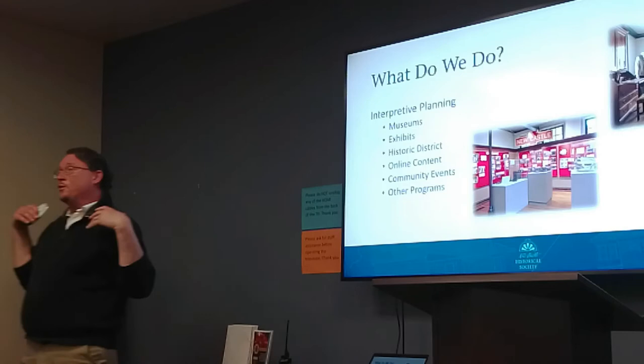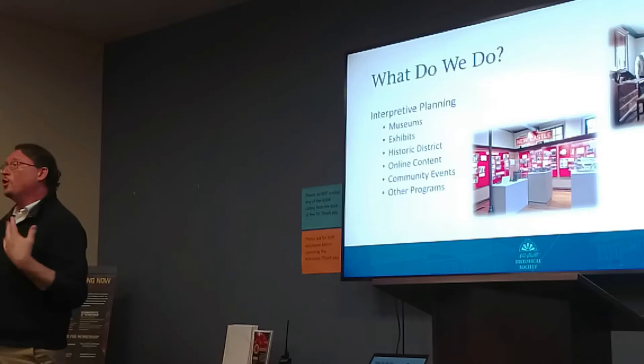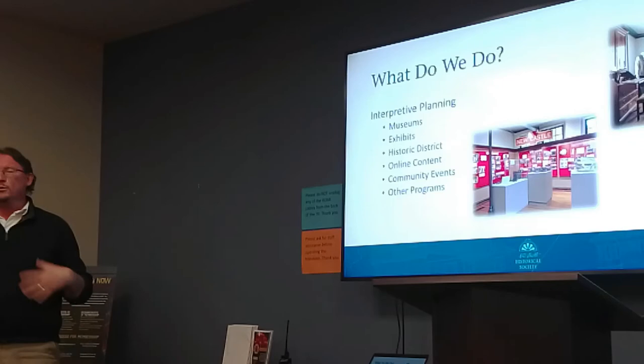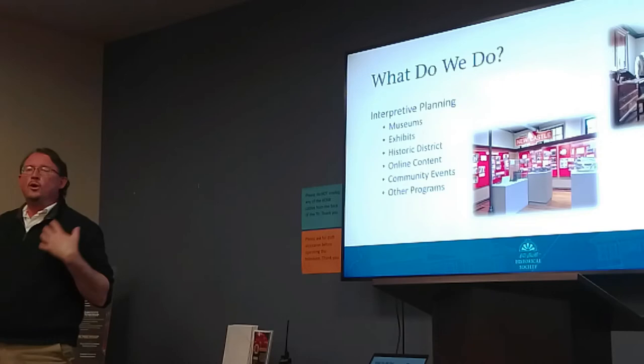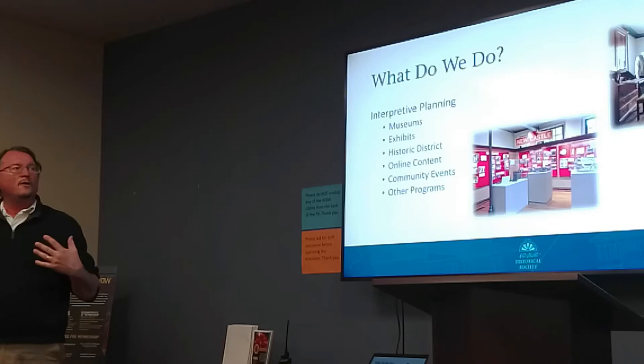One of the main things we do — probably one of the most public things — is we help people understand Newcastle's history through our museums. Our Amstel House Museum and Dutch House Museum are open to the public. You can come in and tour the museums, learn about the people that lived there, mostly going back to around the 18th century. We talk not only about the people that lived there, but what was going on in Newcastle and in the country at the time. Over at the old library, we have changing exhibits on Newcastle history — here's a picture showing an exhibit on the Italian community in Newcastle, and the upper right picture is one of the rooms at the Amstel House.